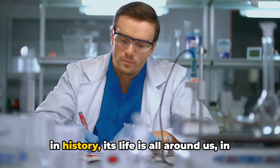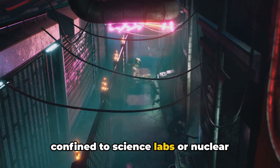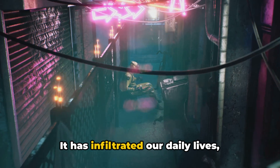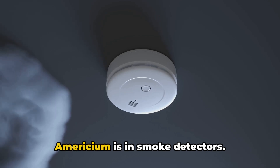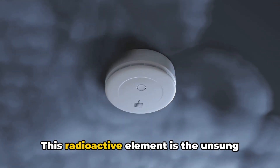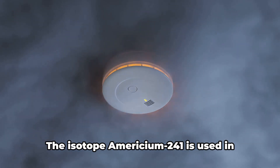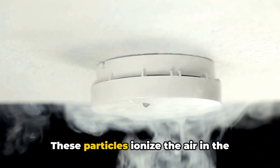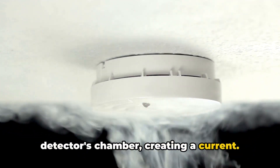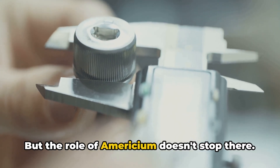While americium's birth might be steeped in history, its life is all around us in ways we might not realize. Americium, the synthetic element with atomic number 95, is not just confined to science labs or nuclear research facilities — it has infiltrated our daily lives, subtly and silently, serving us in myriad ways. One of the most common places to find americium is in smoke detectors. The isotope americium-241 is used in these detectors, where it emits alpha particles. These particles ionize the air in the detector's chamber, creating a current. When smoke enters the chamber, it disrupts this current, triggering the alarm.